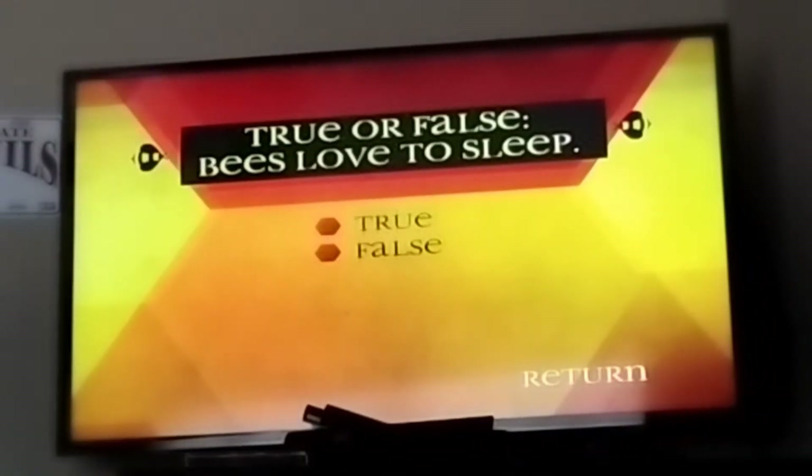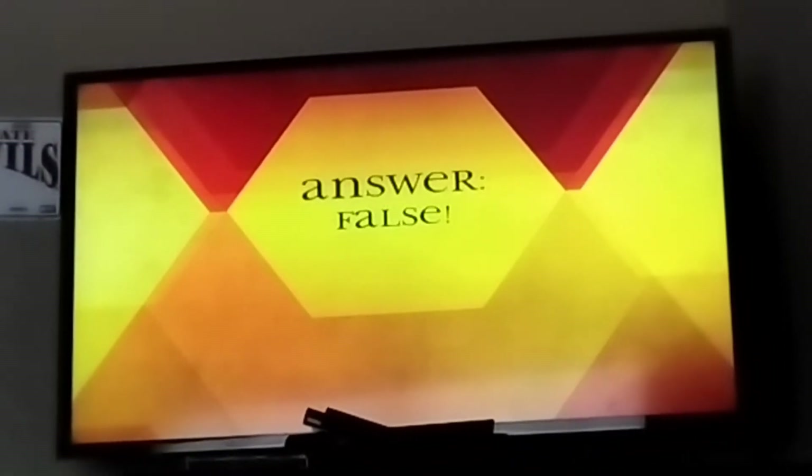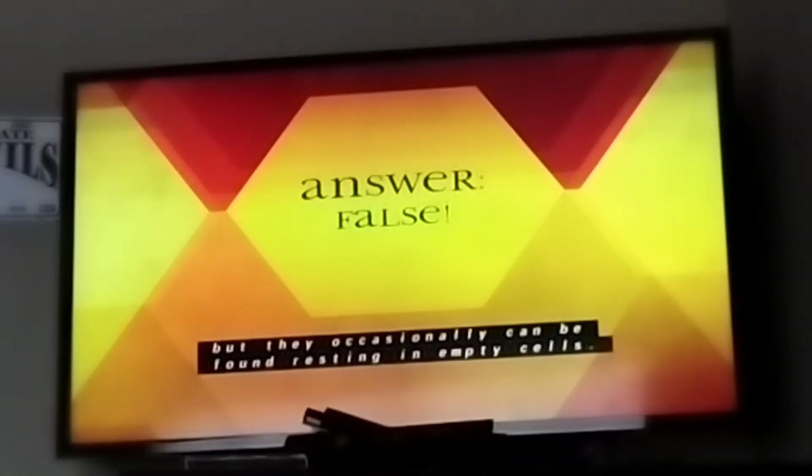True or false: bees love to sleep. False — bees do not sleep, but they occasionally can be found resting in empty cells.